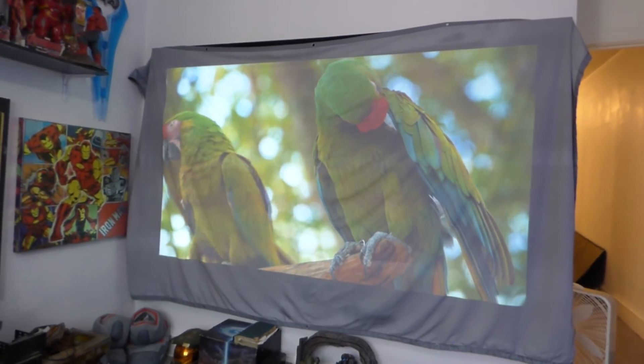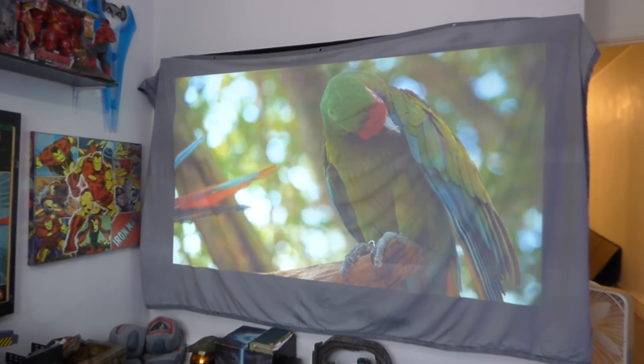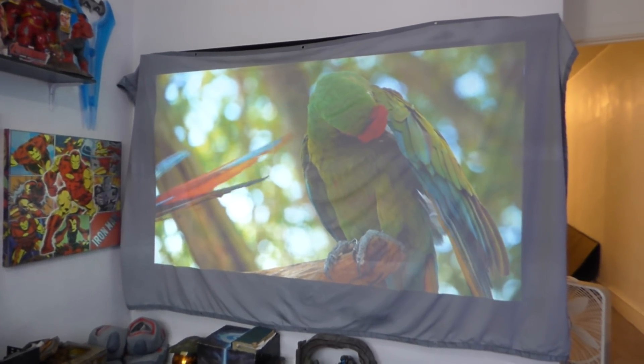What's everybody doing out there? First of all, my name is Kenneth Bird. I'm the creator of Crystal H Technology Screens using Nano Technology Gain, and this is our new Blackout Cloth.